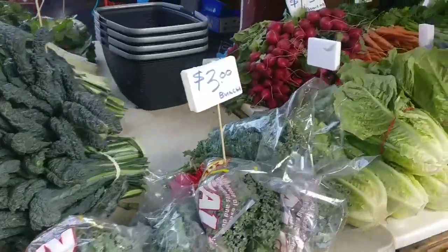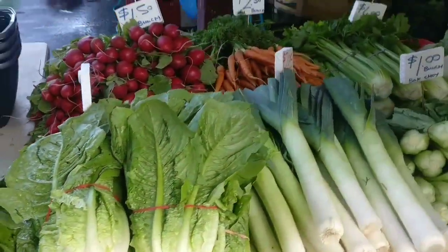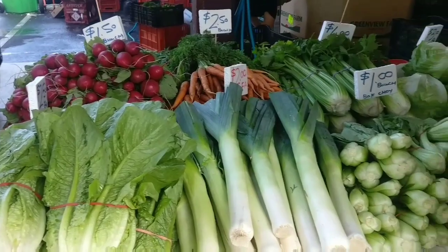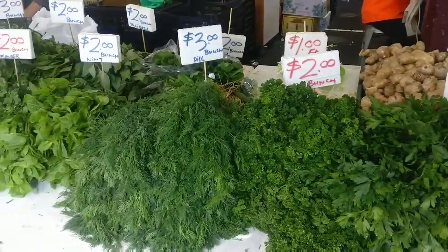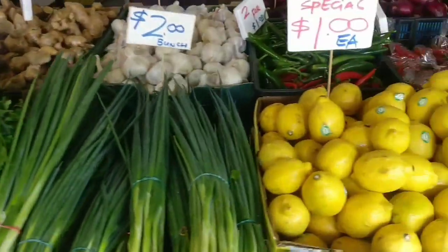Next, we will go to vegetables and fruits. This is the entrance of the lane. Here are the green items — parsley, basil leaves.